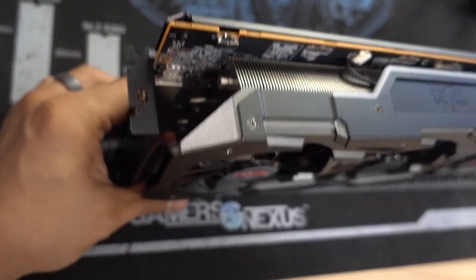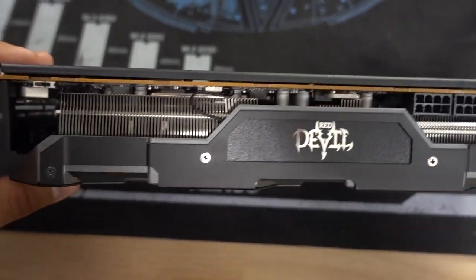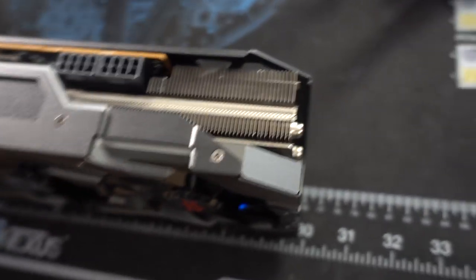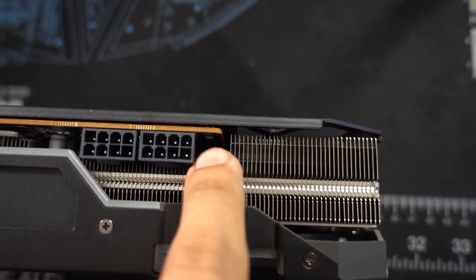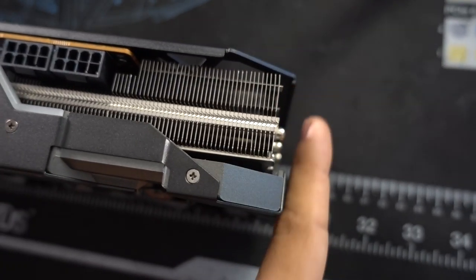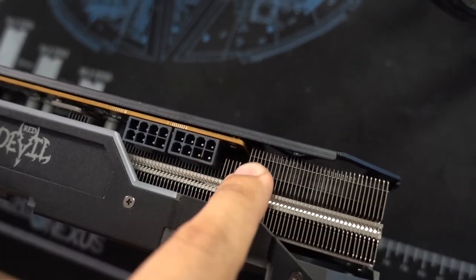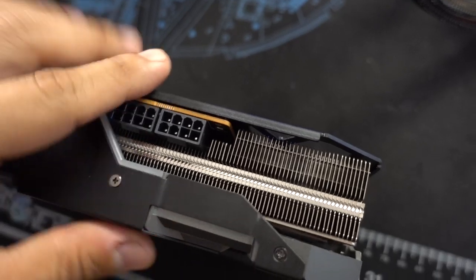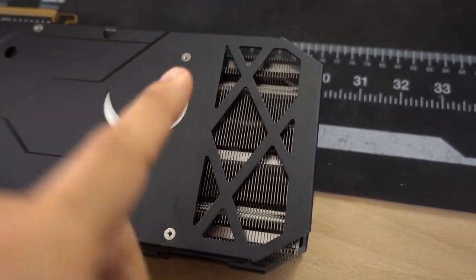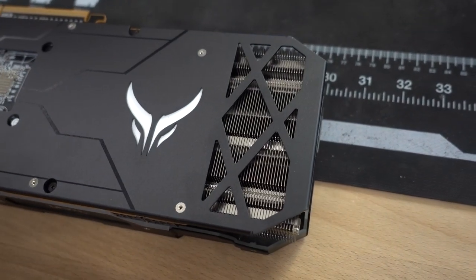Bear in mind this is a 2.5 slot card, so it is beefier in physical size than the reference design. The heatsink is just massive — it looks really good and it's got a lot of density. It actually extends quite a bit beyond the custom PCB, which cuts off at around 240 or 250 millimeters, while the actual heatsink goes up to about 300 millimeters. Make sure you have enough clearance in your case. They shortened the PCB to open up some ventilation on the back plate — they made cutouts so air can more easily flow through that part of the heatsink, which is a really smart design.